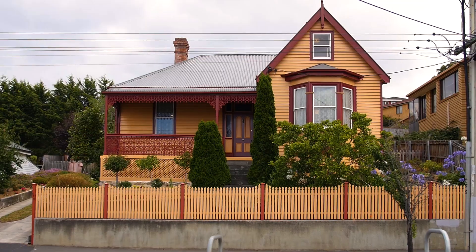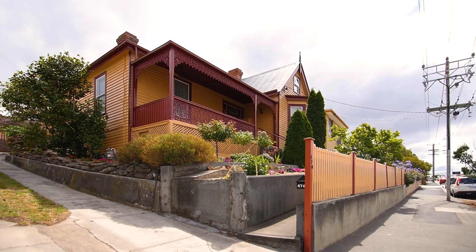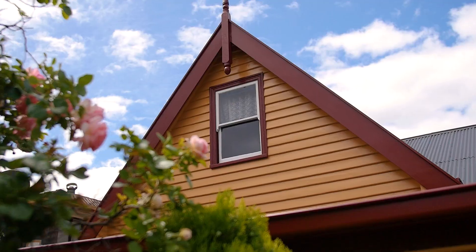Yes, the area around this beautiful home may have changed, but its charm and presence stands true today and is a magnificent example from the Federation era.